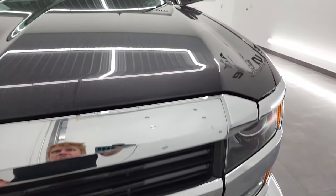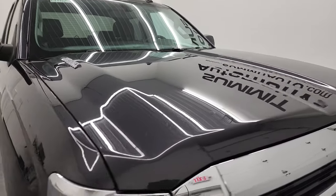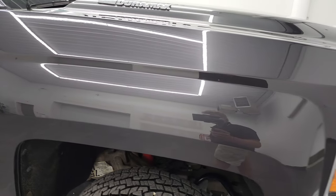The grille is nice and clean and comes with the Z71 logo on there. The hood is in excellent shape — I didn't see any major dents or dings on there — and the passenger side front fender is in fantastic condition.